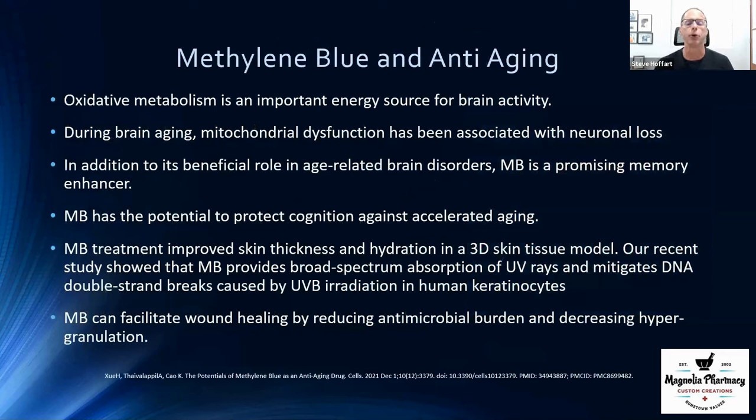An excellent paper on methylene blue and anti-aging covered its benefits for oxidative metabolism, how it helps with mitochondrial dysfunction, and how it may slow some brain aging processes. It also showed benefit in protecting our skin — specifically, it stimulates fibroblasts, which are the first responders in wound healing by laying the structural framework for a wound to close. Methylene blue has been shown to stimulate fibroblasts and help with wound healing.